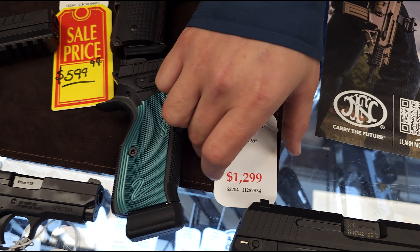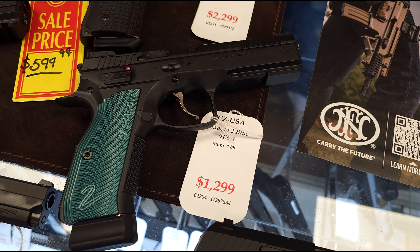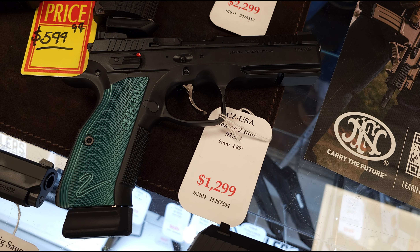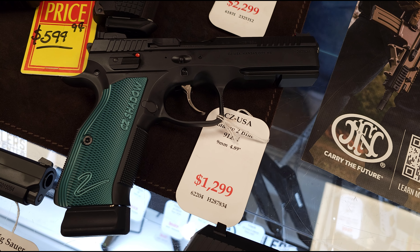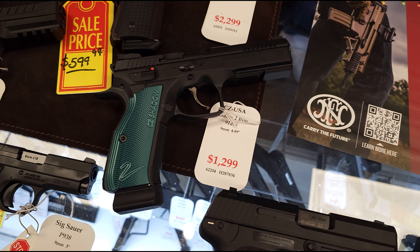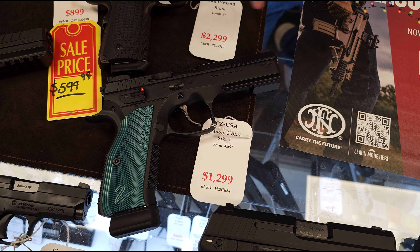A cool competition gun we got in is the CZ Shadow 2. This is the blue model, so a little bit cheaper model of the two. Awesome, great shooter there. Phenomenal triggers. Can't go wrong with that one. It is optics cut as well.